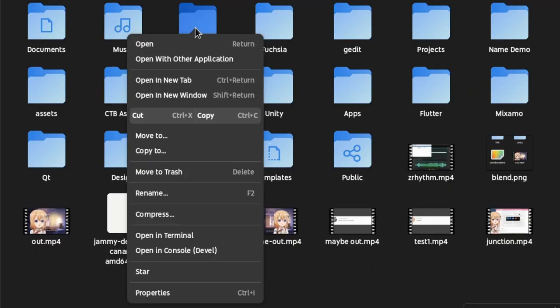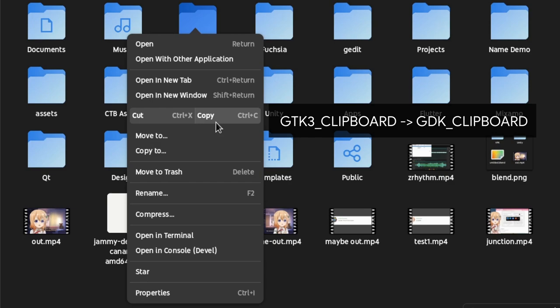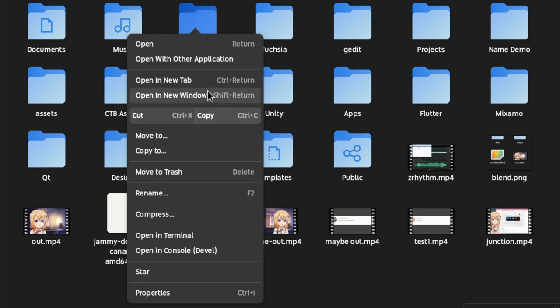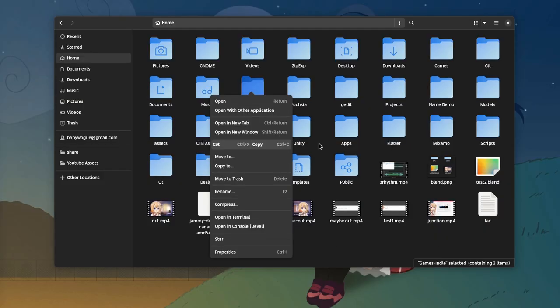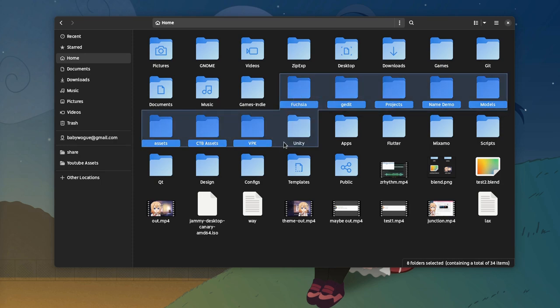For example, the clipboard doesn't work yet, which is one of the changes in GTK4 — clipboard was moved to GDK. And by the way, I totally love the context menus of GTK4! Another major regression is drag and drop, which doesn't work either. That's another change in GTK4, where instead of applying various signals directly to widgets, we now need to use event controllers.